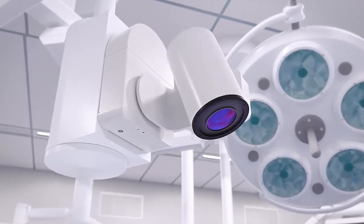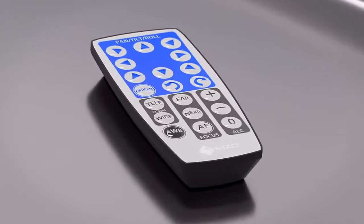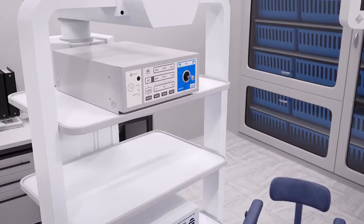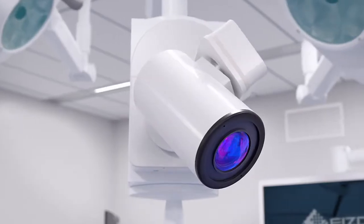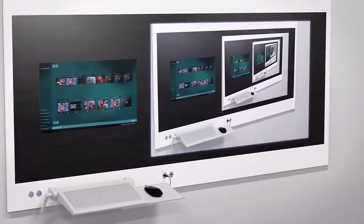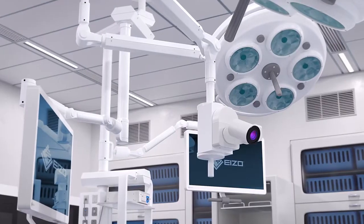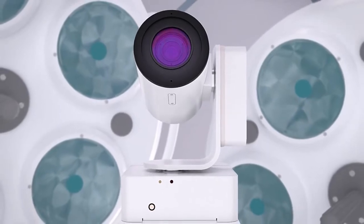The camera is easily operated using a wireless remote control, a camera control unit with an intuitive control joystick, or by your OR integration system controller. The CS430 PTR camera can be attached to designated ceiling arms, allowing you to avoid any possible light obstructions.